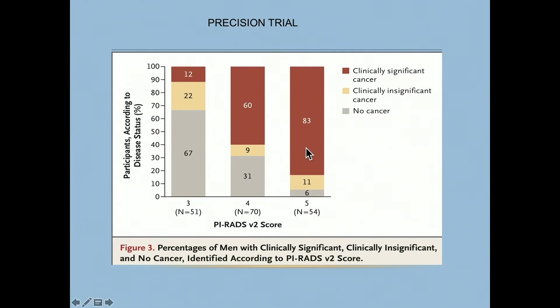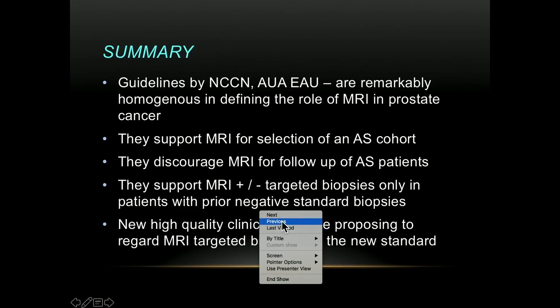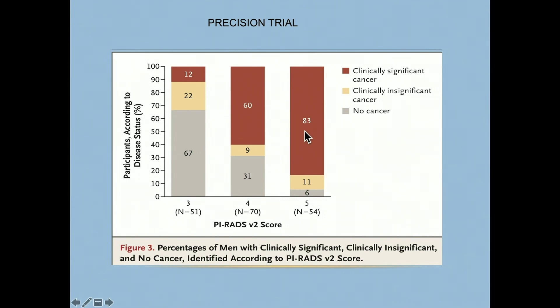This slide validates the PI-RADS system. In PI-RADS 5 lesions in this particular study, 83% of patients were diagnosed with clinically significant cancer.